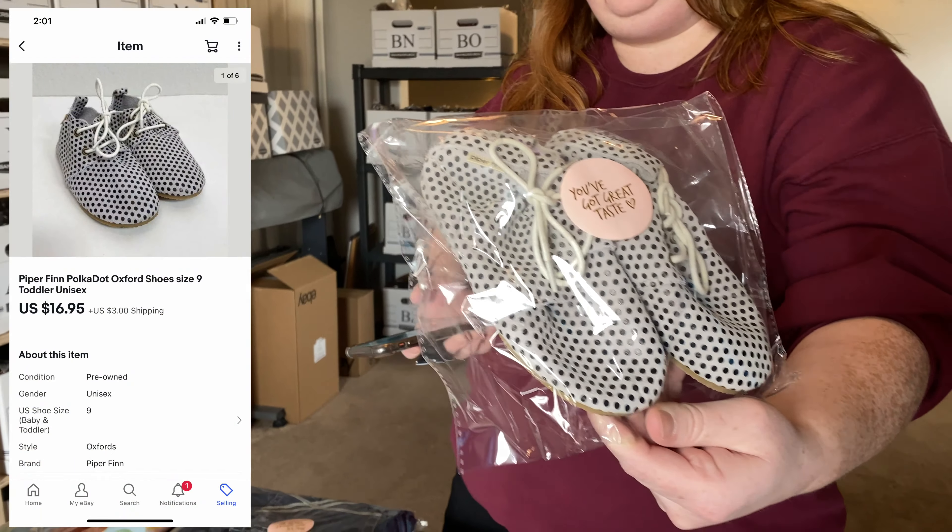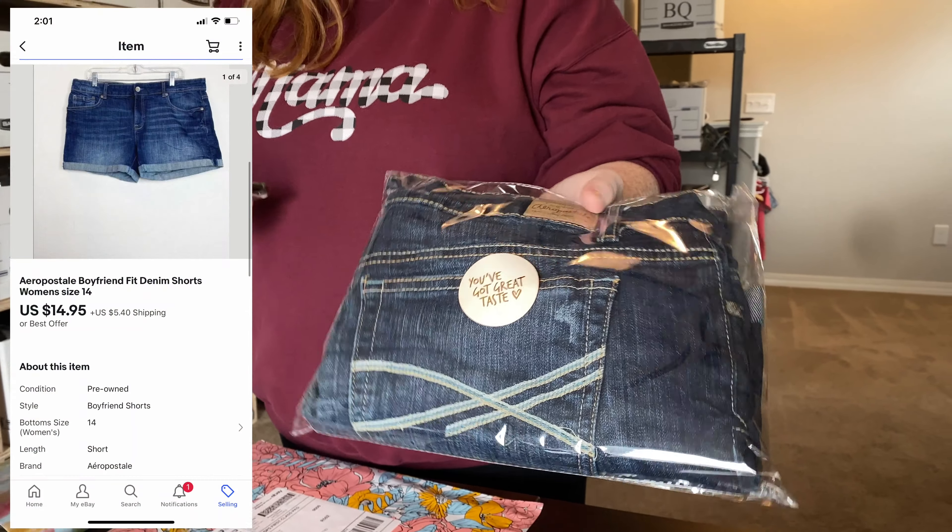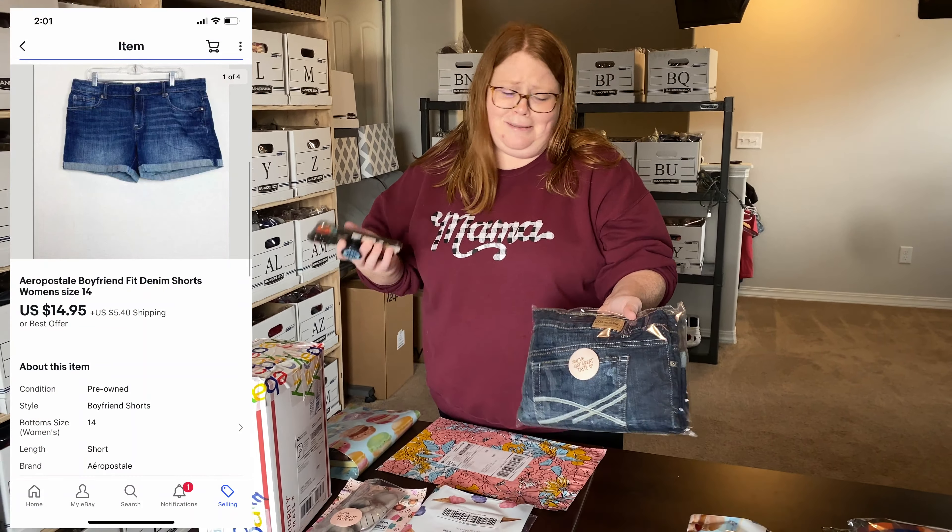These are a pair of my own shorts — they're Apostrophe, I'm not sure how you say that. I got these from Goodwill so I probably had maybe five dollars into them. They sold for $14.95 plus shipping.